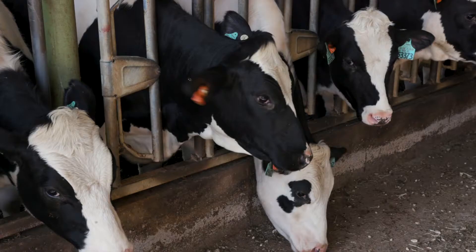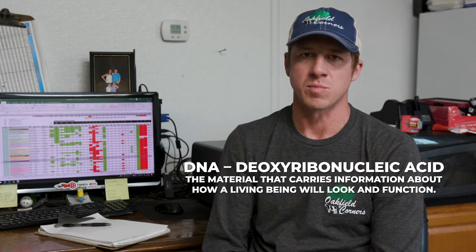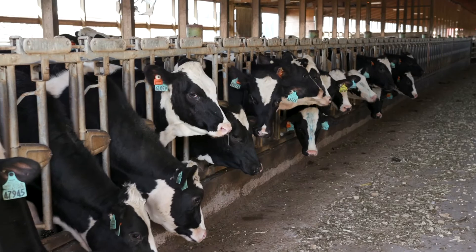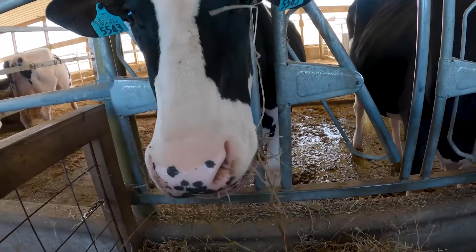Hi, my name is Adam Dresser. I'm the genetics manager for Oakfield Corners Dairy. What I do is help produce the next generation of dairy cows. Part of my role here is to look at the DNA results that we get back from calves when they're born and try to figure out how to make the next generation better than the generation now — looking at specific traits of each animal and trying to improve upon those traits.